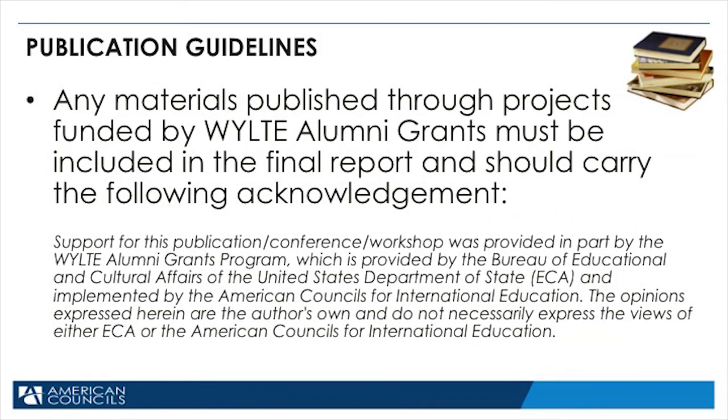Just a note about published materials. Sometimes in our projects we work and publish certain materials, like books, booklets, professional posters, handbooks, etc. If you publish any materials, you have to include the statement listed below on anything that you publish. The Bureau of Educational and Cultural Affairs is giving the money for this project, and they want everybody to know who funded it. You can see the statement below — it's also in the grants application.